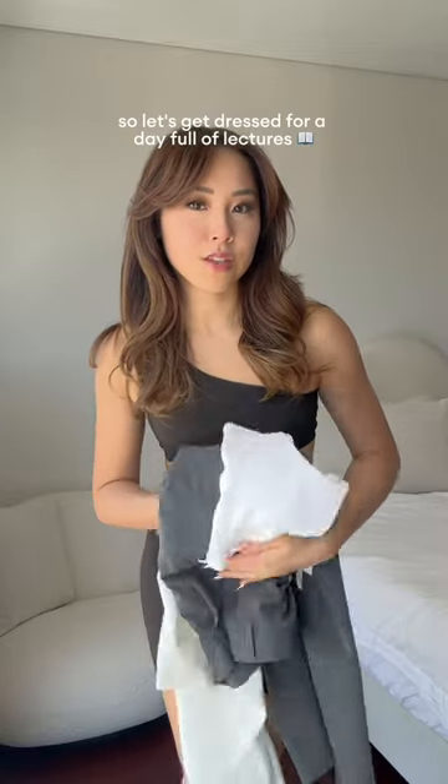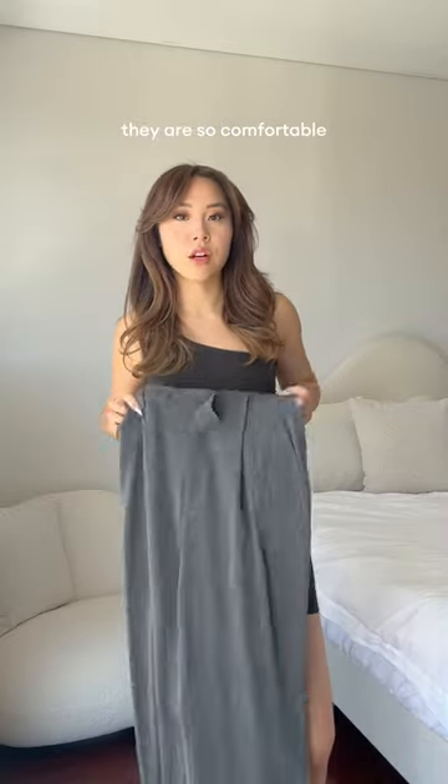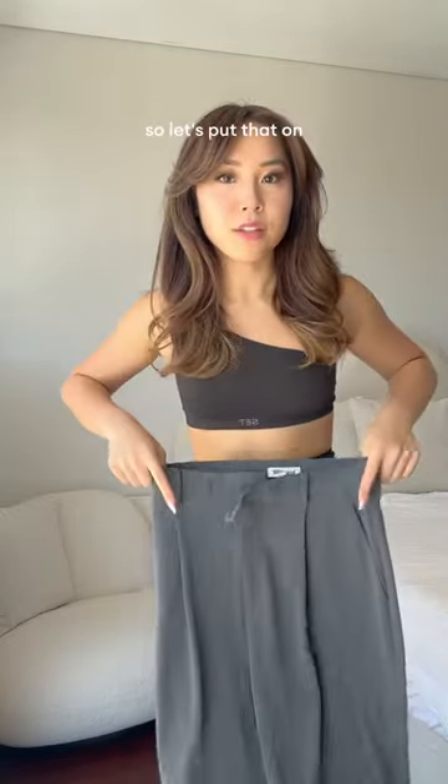We're well into the start of semester, so let's get dressed for a day full of lectures. First up, we have these gray slacks from Jeff Avenue. They are so comfortable — I wear them absolutely everywhere. I have them in all colors. So let's put that on.